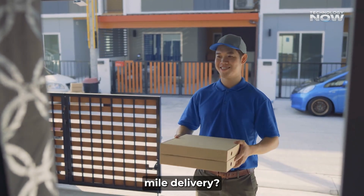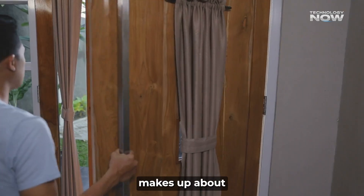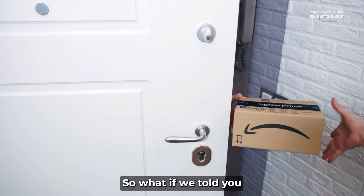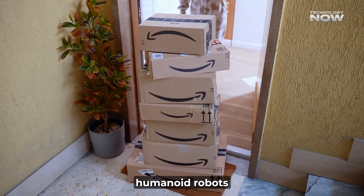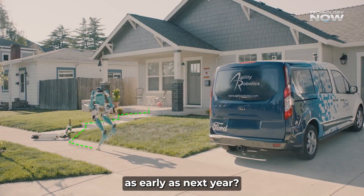Did you know that last-mile delivery — getting your package from the local center to your door — makes up about 50% of the total shipping cost? That's a huge chunk. So what if we told you Amazon is actively developing humanoid robots that could bring that cost down dramatically, possibly coming to your doorstep as early as next year?